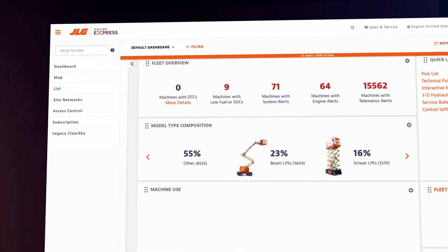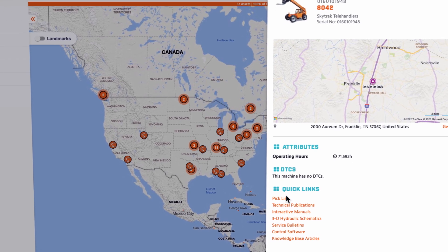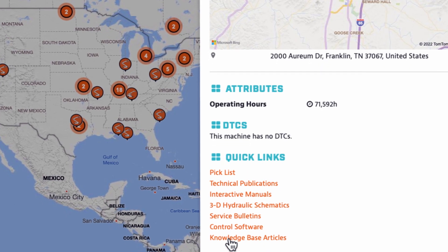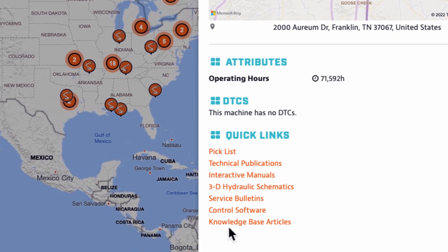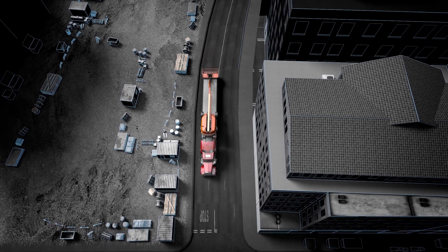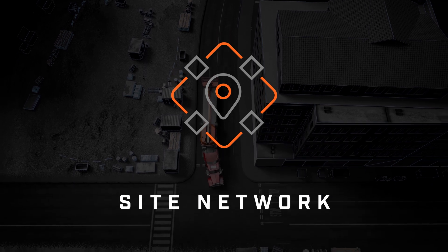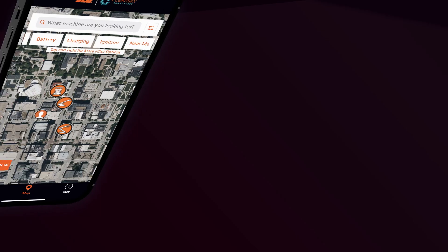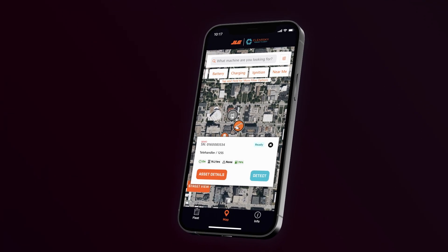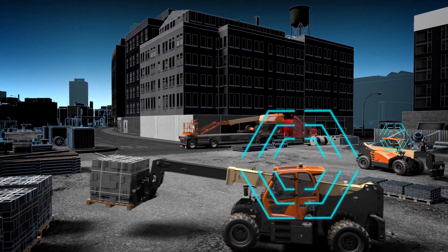Generate reports in PDF or spreadsheet formats. Access serial number-specific data such as interactive schematics, knowledge articles, manuals, and parts information in seconds from the machine homepage. Simplify equipment tracking and job site reporting with the Site Network feature, a filter that's also easily applied across the entire portal. Site networks act like automated geofences – when two or more machines are within range of a local connection, a site network is formed automatically.